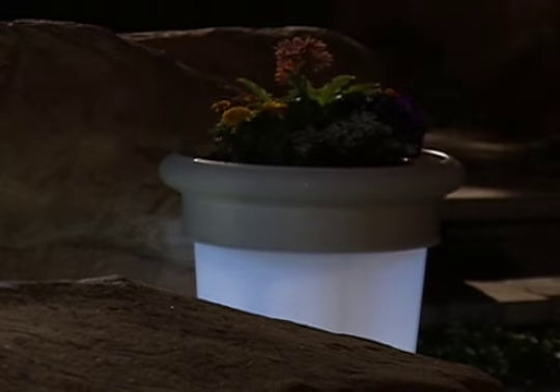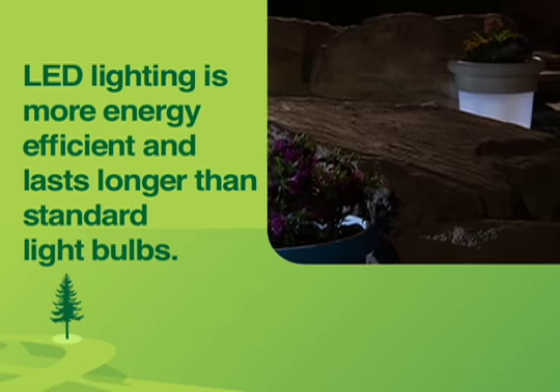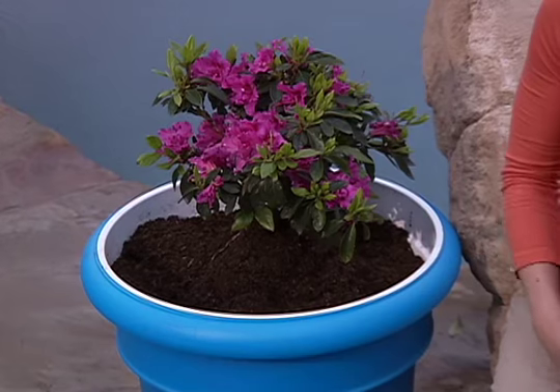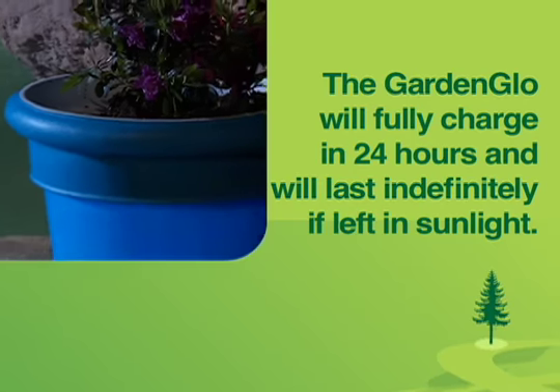Each of the planters gets their glow from the six LED light bulbs that are inside the units. Those LED light bulbs will last for about 20,000 hours. The Garden Glow Planter automatically goes on at dusk and off at dawn. It also has an on-off switch just in case you don't want it to light up.